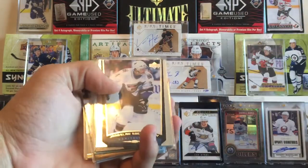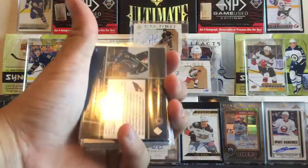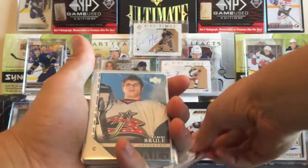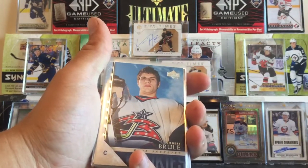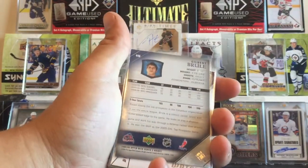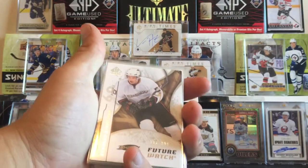We got Jaroslav Svejkowski — his son plays for the Giants and he's a coach, so I'm going to try to get that signed by him this season. We got Gilbert Brulé, former Vancouver Giant and Columbus Blue Jacket, Young Guns of him. We got Brendan Mickelson, Future Watch, number 206 of 999.